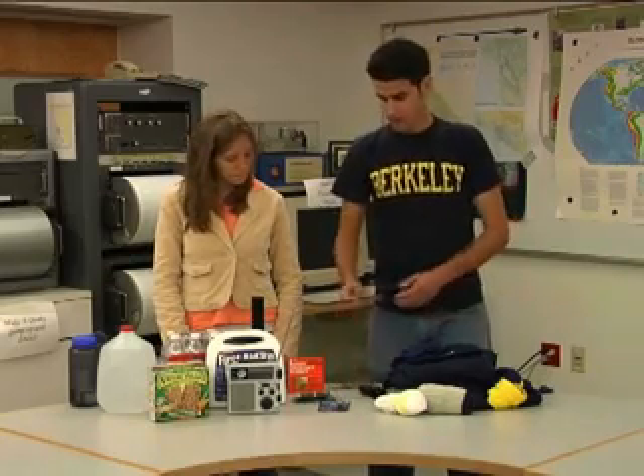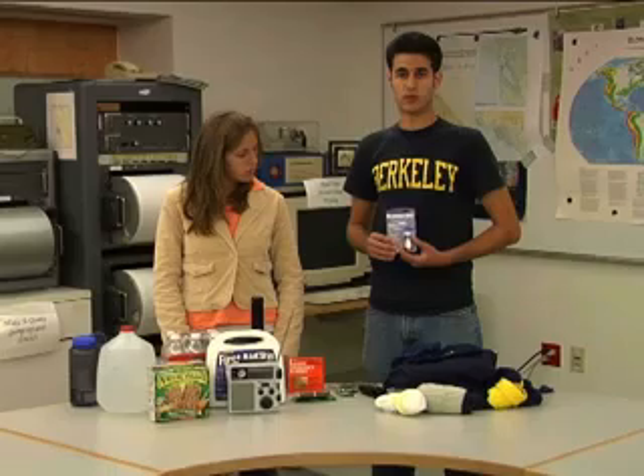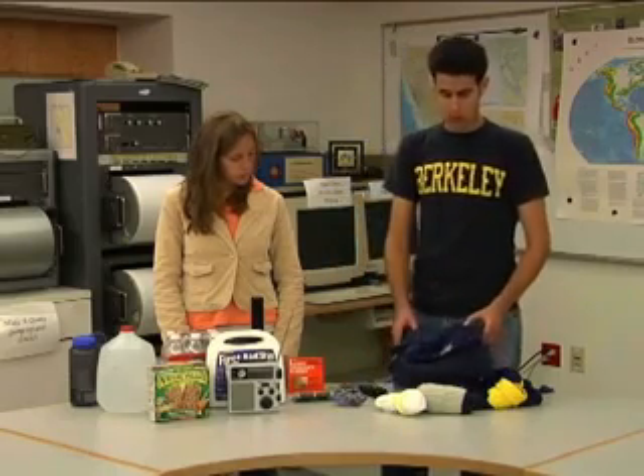A whistle on your keychain is very lightweight and good to have because if you're trapped you can whistle for help. Water tablets can purify water in case the water system goes out. You can also use one tablespoon of bleach to purify one gallon of water. Lastly, it's important to have spare clothing in case you or anyone else needs to stay warm during or after an earthquake, especially for a few days.